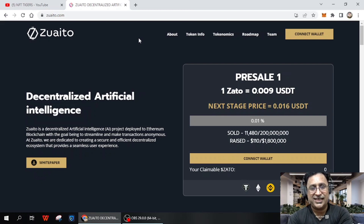In the next 10 minutes I will provide all the details about the token info, economics, and roadmap. You can see the pre-sale price was 0.009 USDT, and the next stage price is 0.016 USDT. You can see the amount sold and raised. You can connect your wallet for buying here, and all the details of the decentralized artificial intelligence project are available.